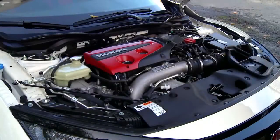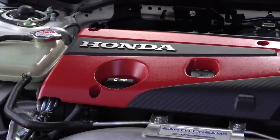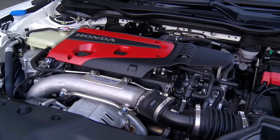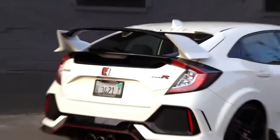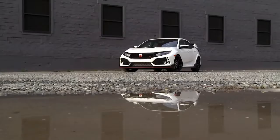We use carry-on luggage size boxes to measure cargo capacity with all seats up as well as with second or third row seats folded if possible. Our 6-foot tester loads a standard piece of carry-on luggage into the cargo compartment.